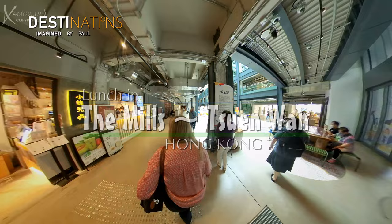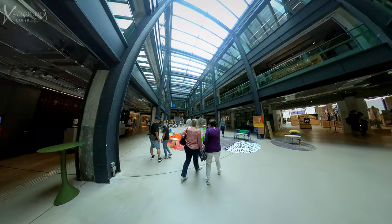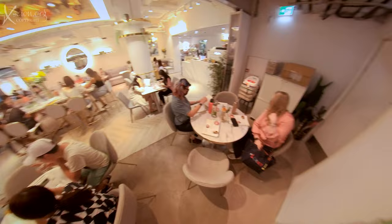The venue for lunch is The Mills, a landmark revitalization project from the Lamphong Group that was a textile mill when we first arrived here. We have a reservation at Something to Eat restaurant.